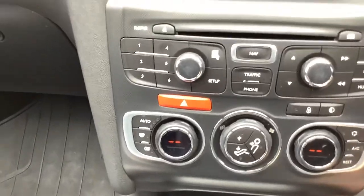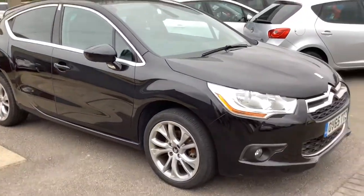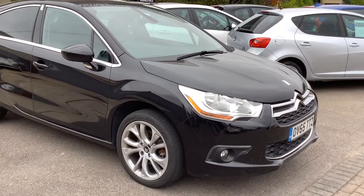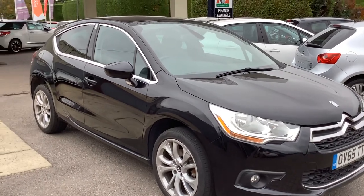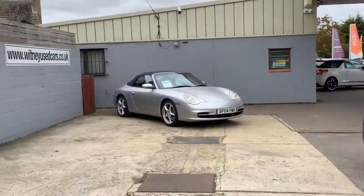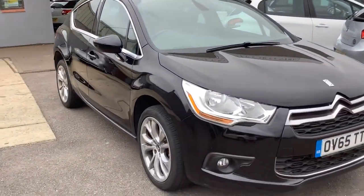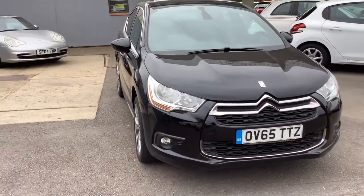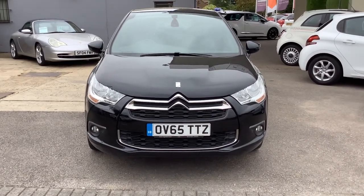Does come with two keys. Cracking price, nice car. I mean it is black, so black does show the marks, but overall very tidy — wheels are all nice. Definitely worth the drive. I would definitely suggest you come and have a look at it because it's a cracking car. Do give me a bell — Jeff at Whitney Used Car Centre, Minster Lovell, Oxfordshire on 01993 775005. Speak to you soon. Cheers sir, bye for now.